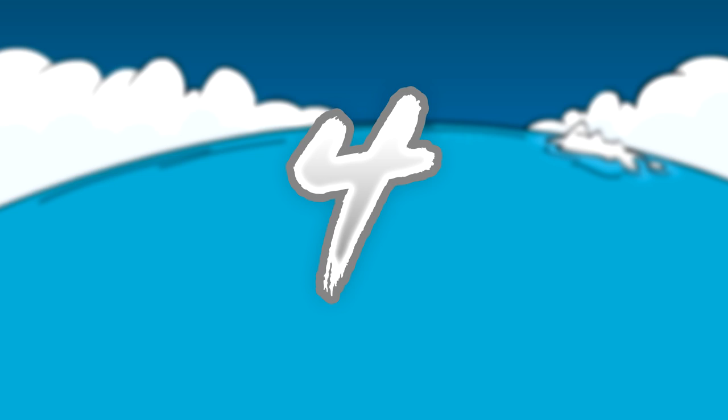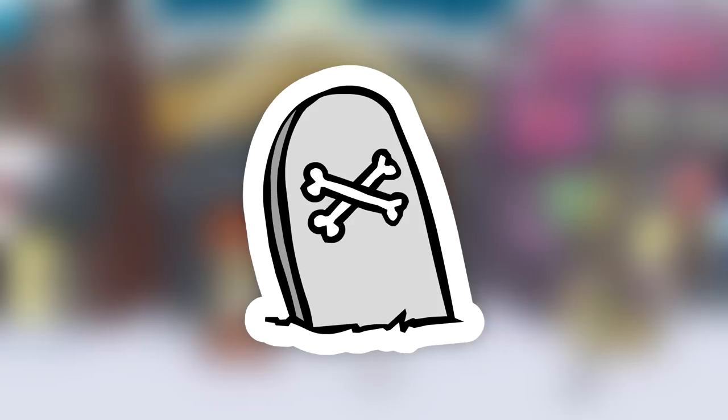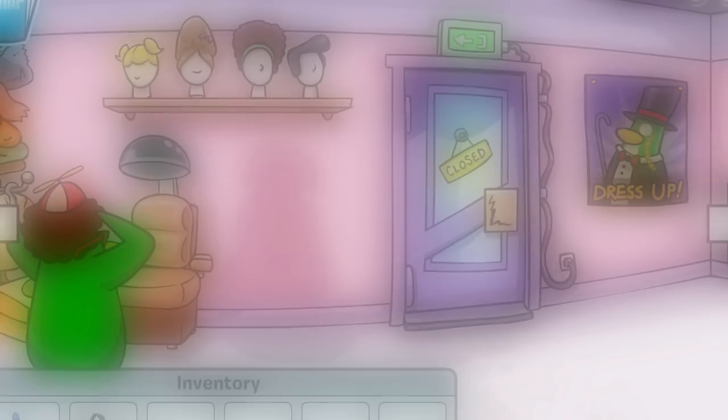Number four goes to the Tombstone Pin. You can only get the Tombstone Pin by meeting DJ Max, but now once you meet DJ Max, you get a background instead of a pin. Only 438 people have this item.